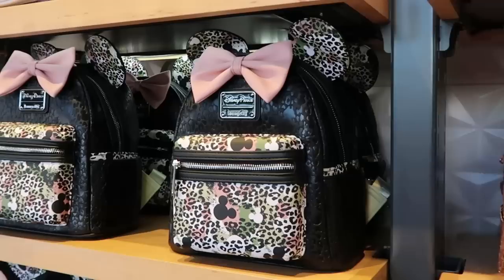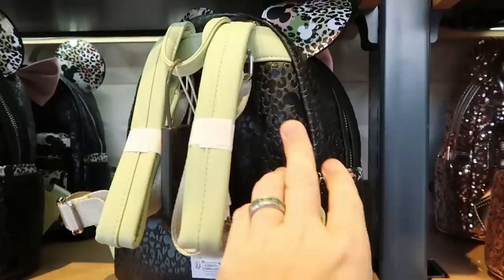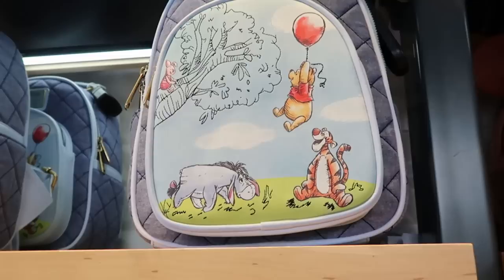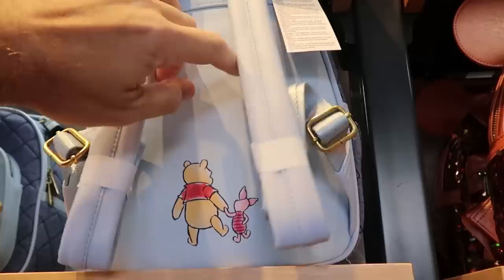This one over here is really cool and it's not sold everywhere here at Disney Springs - it has the whole animal print pattern. I like the pink bow and that same print is on the ears. The simulated leather feels really good, nice quality. That one is $78. They do still have the Winnie the Pooh quilted one - also $78. You've got Winnie the Pooh being carried up by a balloon, Eeyore, Tigger, Piglet, and the tree. Look at this nice quilted design - on the back side you have Winnie the Pooh and Piglet holding hands.